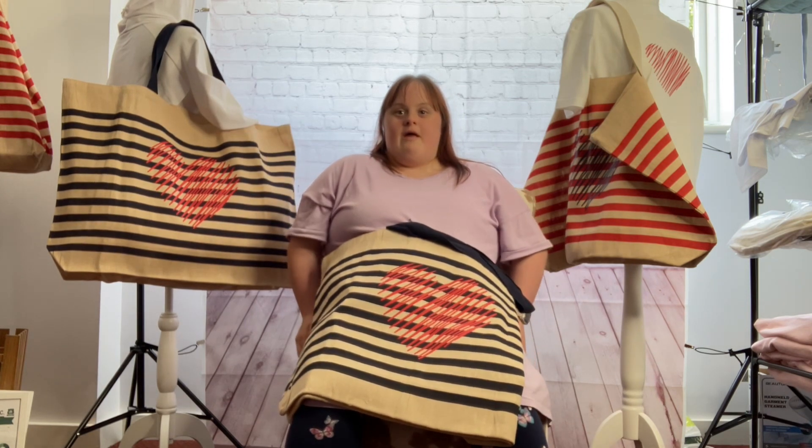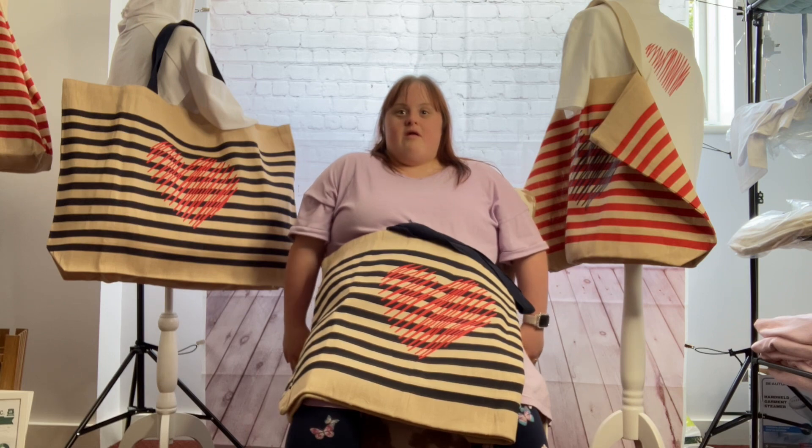Where can I buy this bag? At nf8crates.co.uk.